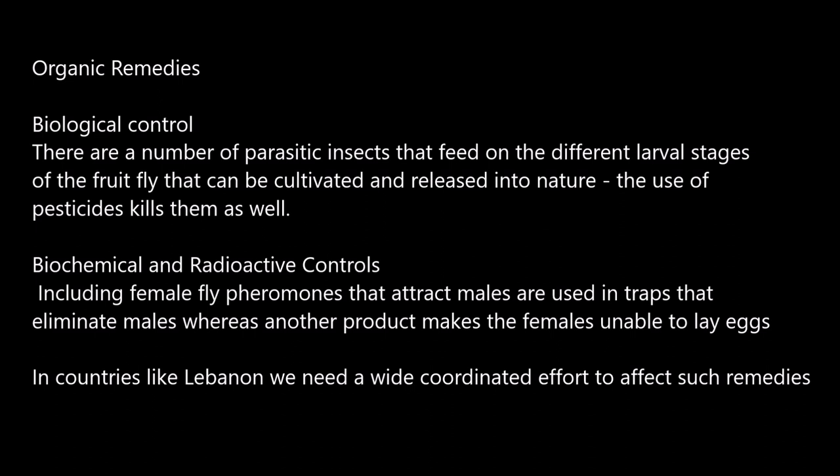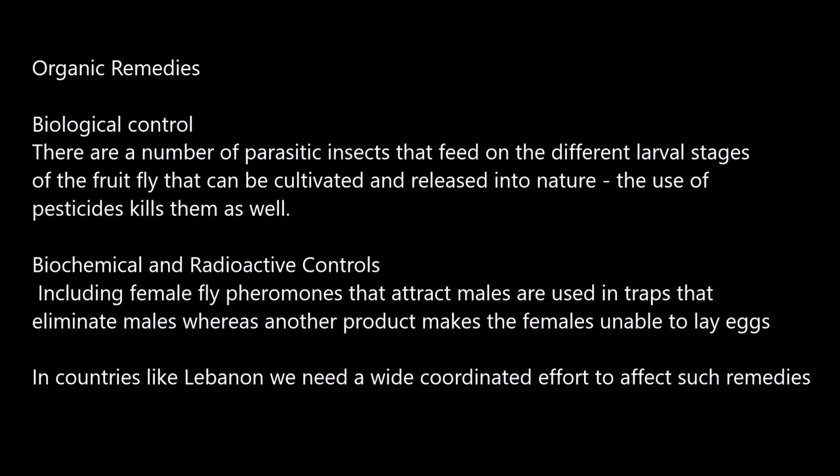There are a few alternatives to insecticide sprays. Organic remedies involve growing the natural predators of the fruit fly in the laboratory and releasing them in nature — unfortunately, a neighbor's insecticides kill those as well. Biochemical and radioactive controls involve using female pheromones to attract and kill male flies, or subjecting lab-grown male flies to radioactive treatment to make them sterile. In Lebanon, a wide coordinated effort is needed to use any such remedies.